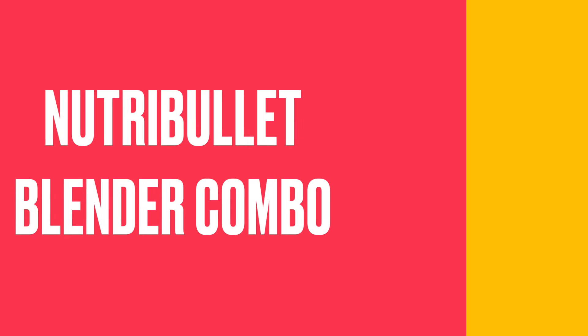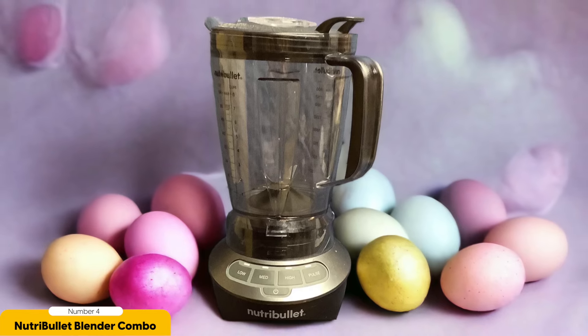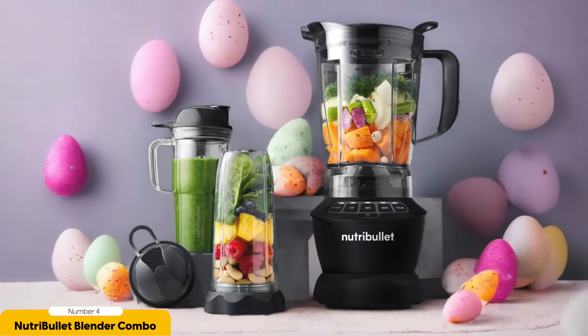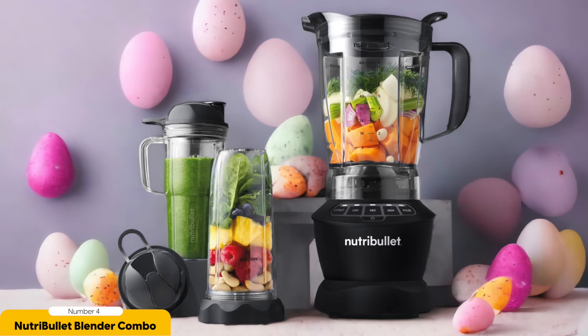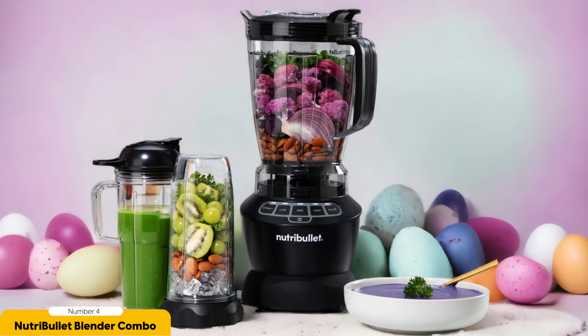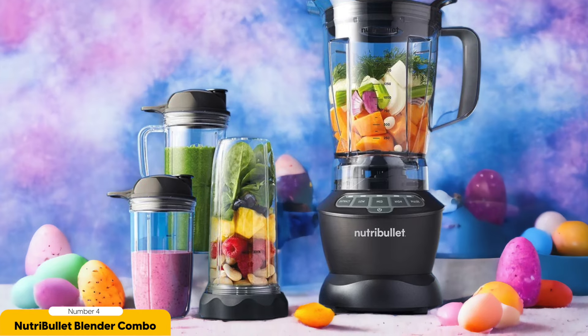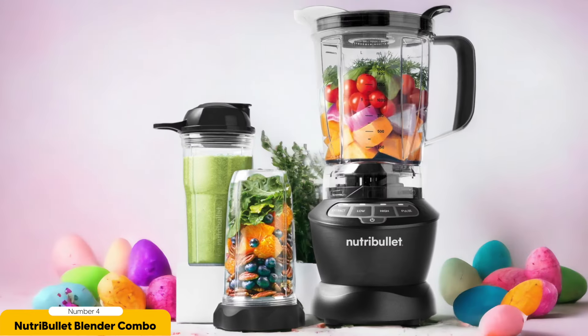Number 4: Nutribullet Blender Combo – Best for Personal Jars. The Nutribullet Blender Combo has an impressive feature of personal jars. It comes with a 24oz personal jar, but also includes a larger 32oz jar for when you need extra blending power. It easily liquefies fibrous fruits and vegetables — whether you're making a green smoothie or a creamy soup. However, it's not meant for crushing ice without liquid, so if you're a fan of frozen drinks, you might want to consider a different blender.